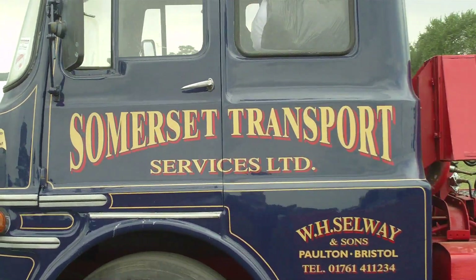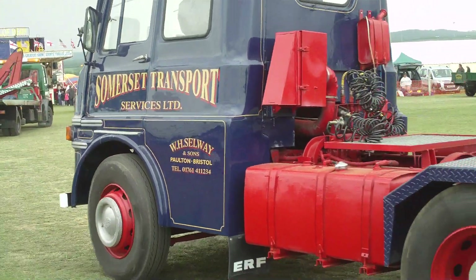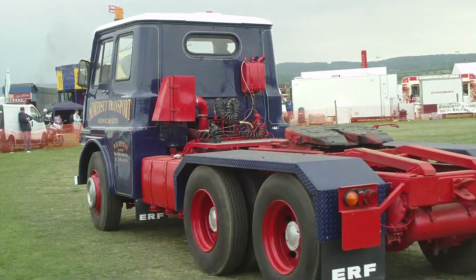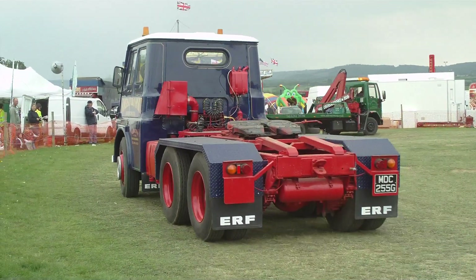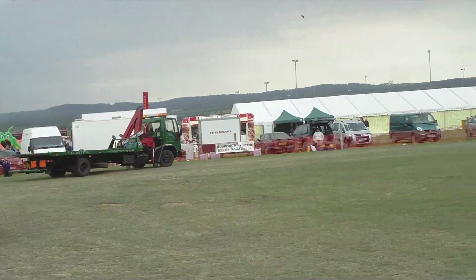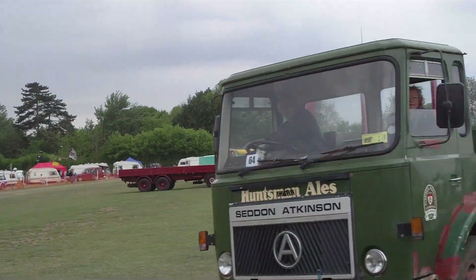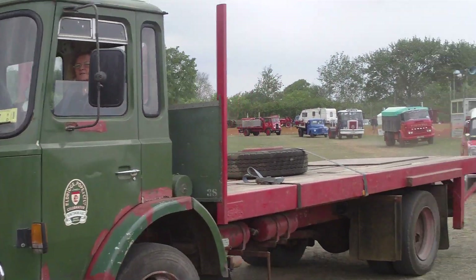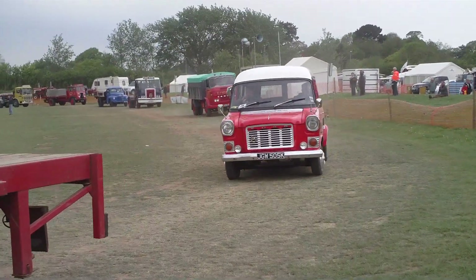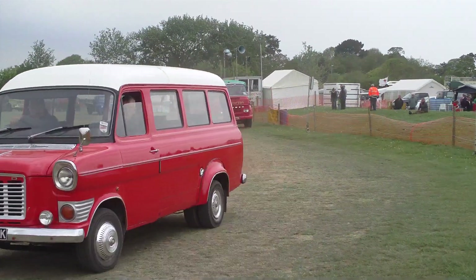It's a bit of a Commer. It's got a tipping body on the back. And you can listen carefully to the engine on this one — you can hear that very distinctive Commer diesel engine sound.